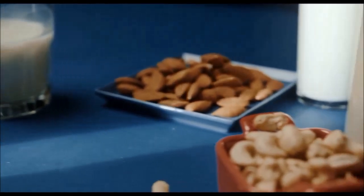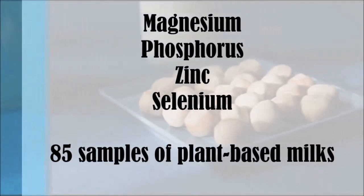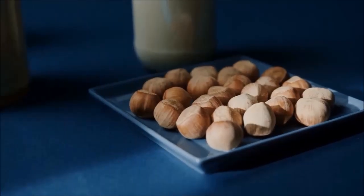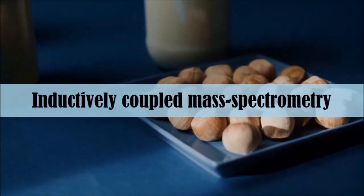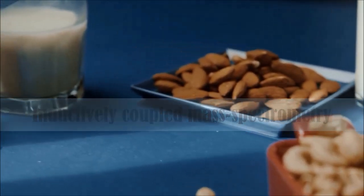The researchers decided to measure the amount of magnesium, phosphorus, zinc and selenium across 85 samples of plant-based milks. They used a technique called inductively coupled mass spectrometry and analysed the contents of two to three brands of eight different types of plant-based milk.